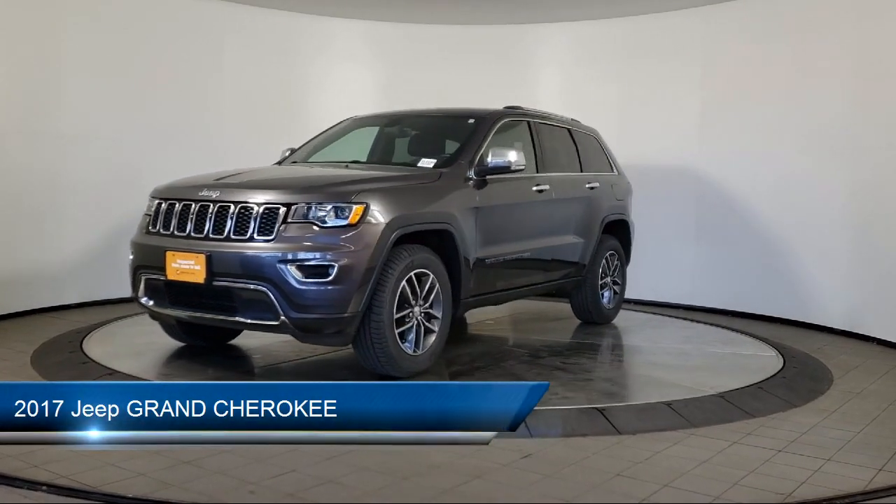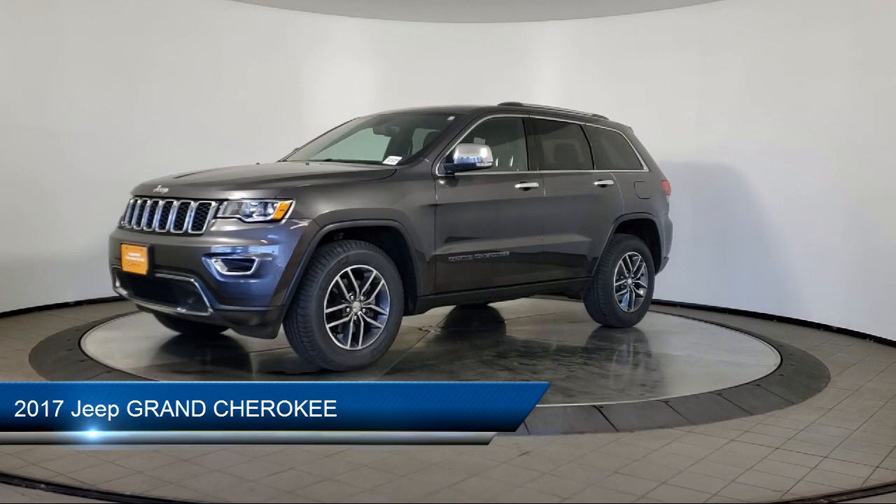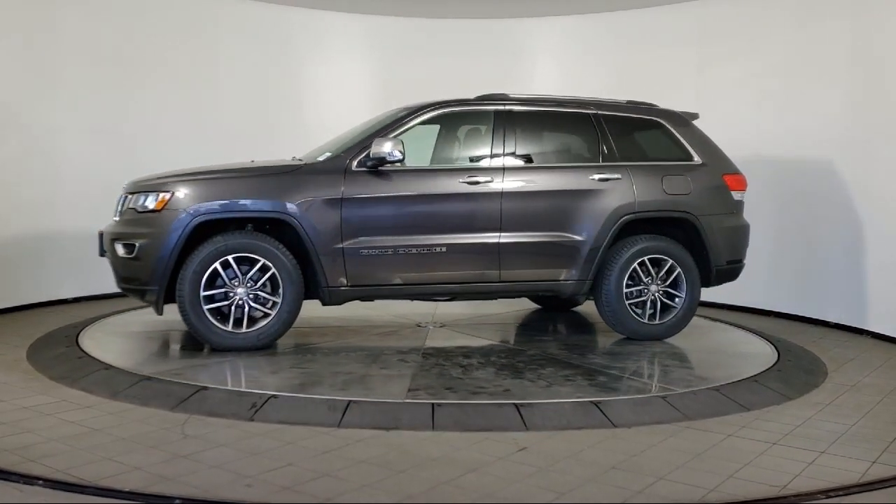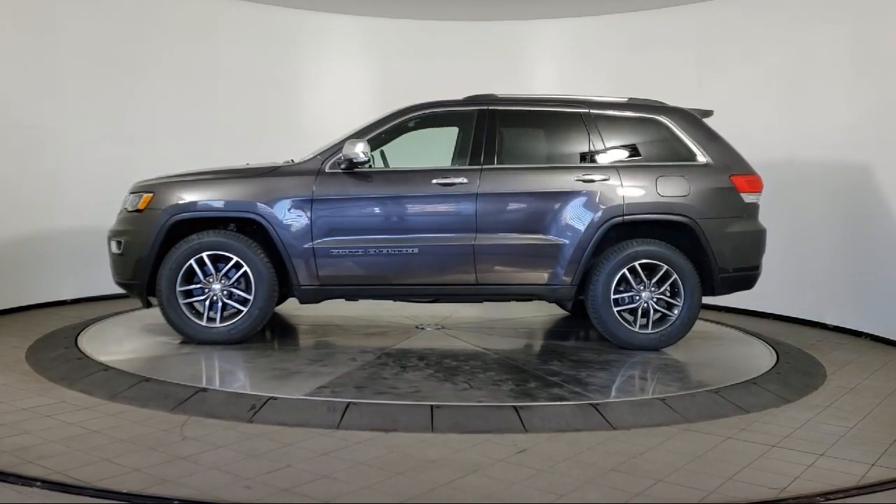It comes equipped with leather seating, keyless entry, rear spoiler, air conditioning, traction control, power windows, and fog lights.